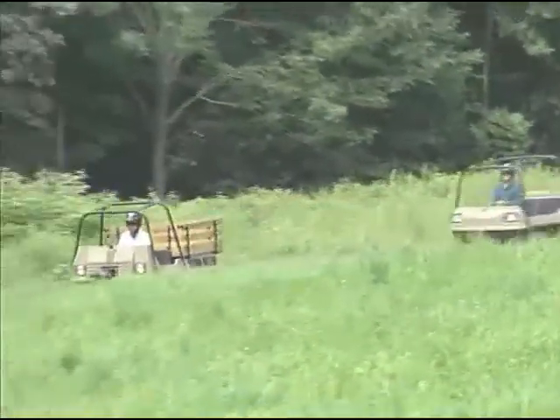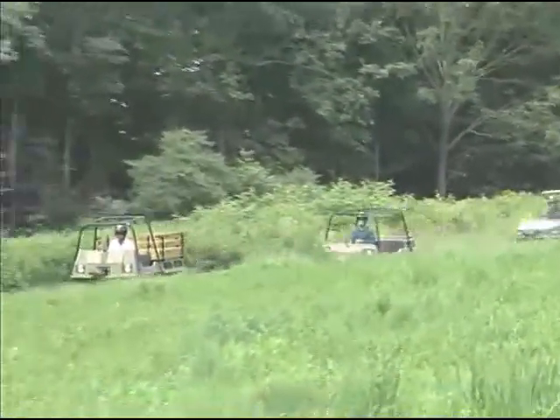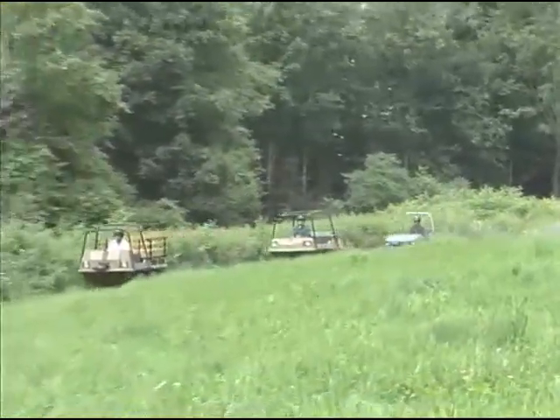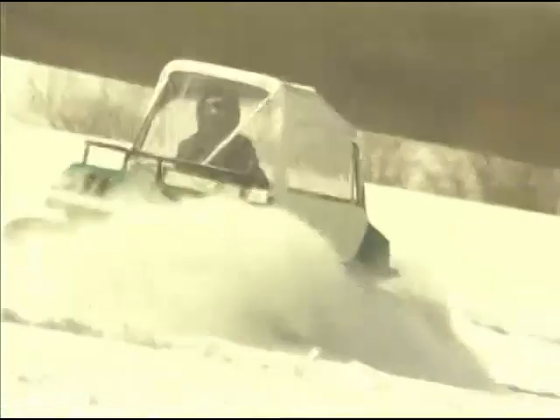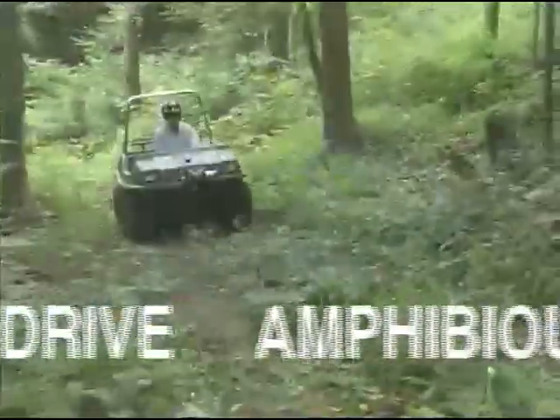Wherever you want to go off-road, only Max will take you there and back. Max, the only six-wheel drive amphibious all-terrain vehicle made in the United States.